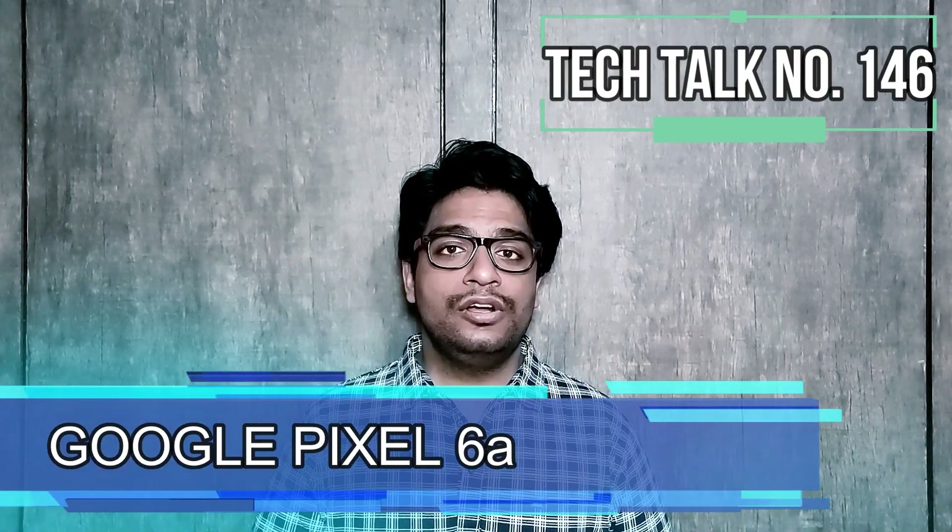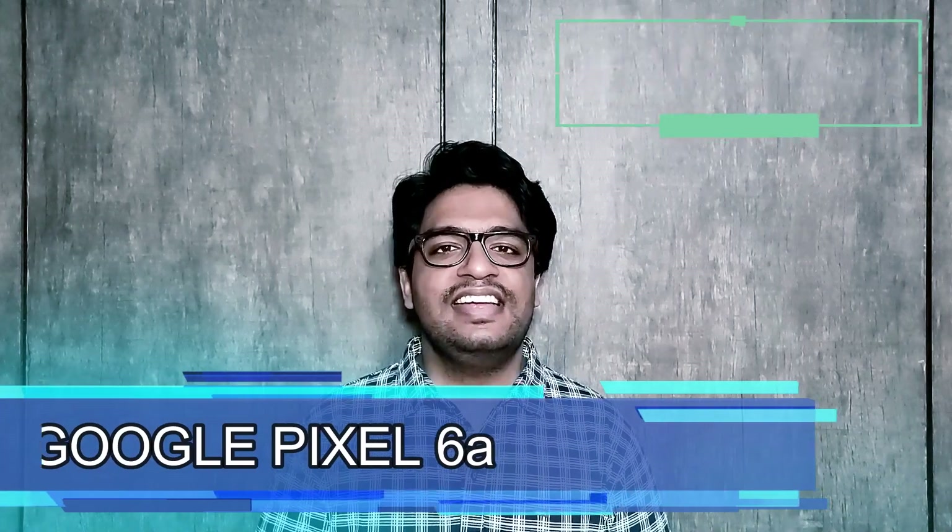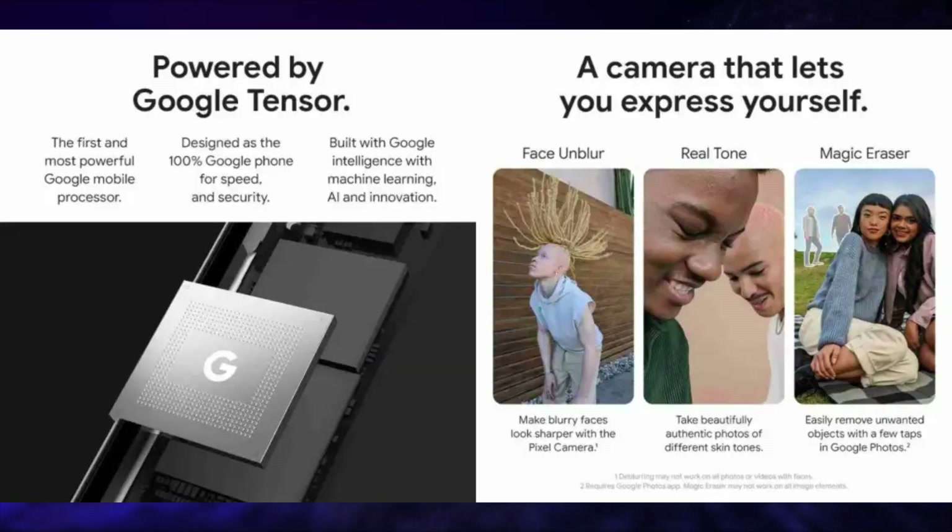Google launched its Google Pixel 6a in India. This smartphone has a 6.1-inch FHD Plus, 60Hz refresh rate, 2400x1080 pixel resolution, 20:9 screen-to-body ratio, 429 ppi, Gorilla Glass protection, OLED display.